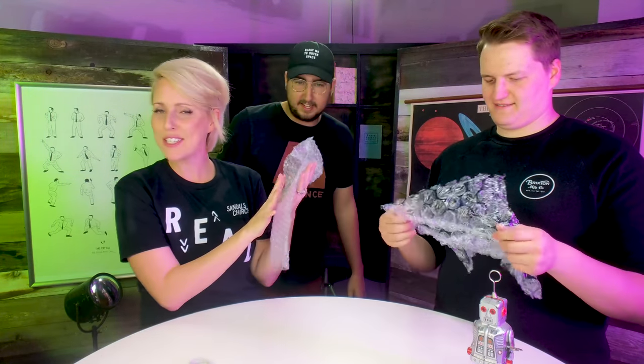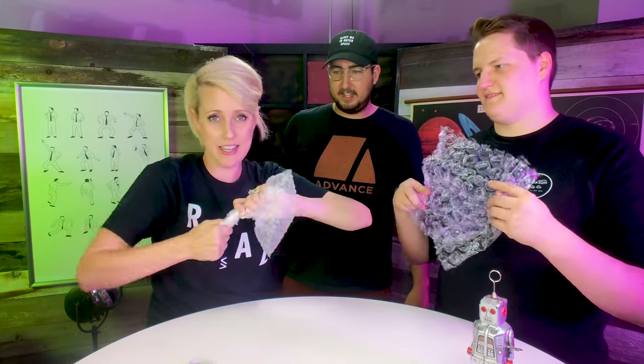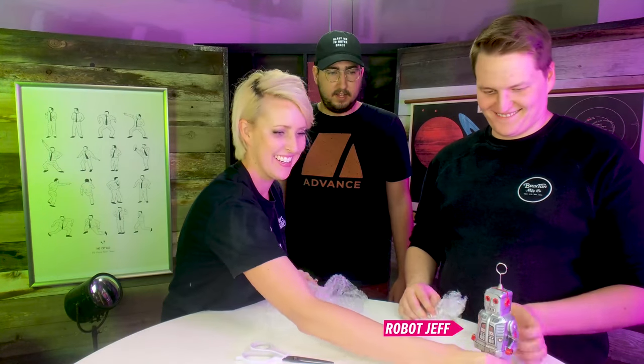The best thing about getting a package is bubble wrap. Why? Because this! That's pretty good. All right, so we got another piece of mail.